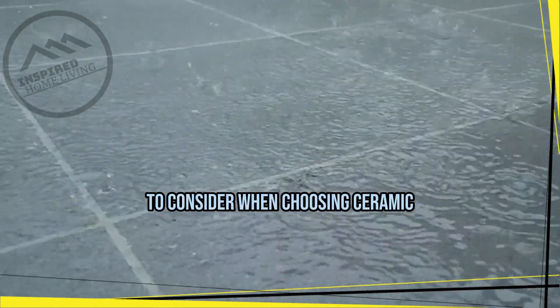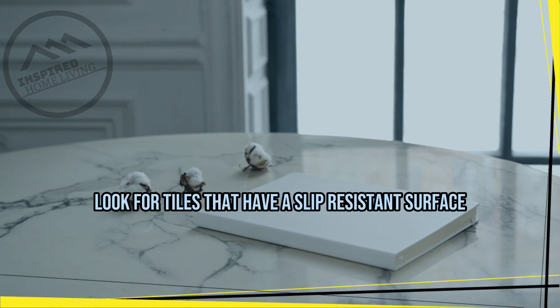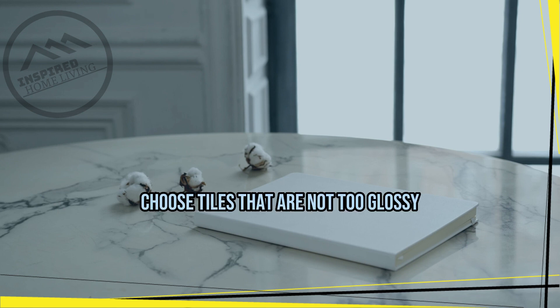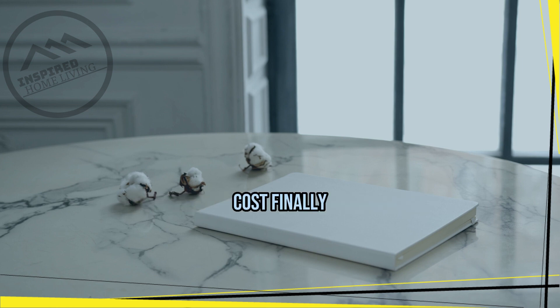Safety is another crucial factor to consider when choosing ceramic flooring for your bathroom. Look for tiles that have a slip resistant surface to prevent accidents. Additionally, choose tiles that are not too glossy, as these can become slippery when wet.